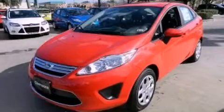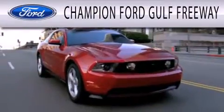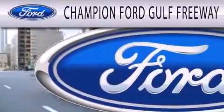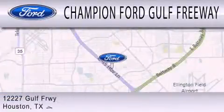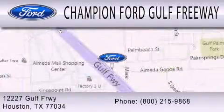This vehicle is sure to sell fast. Call and arrange your test drive today. Champion Ford Gulf Freeway is dedicated to doing everything possible to ensure that the experience you have selecting your next vehicle is as pleasant as possible. We are located at 12227 Gulf Freeway in Houston.